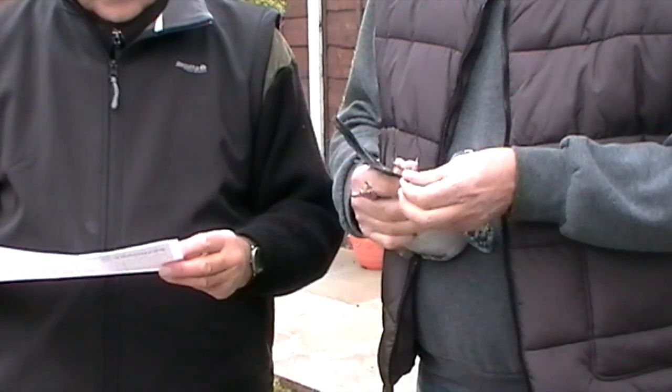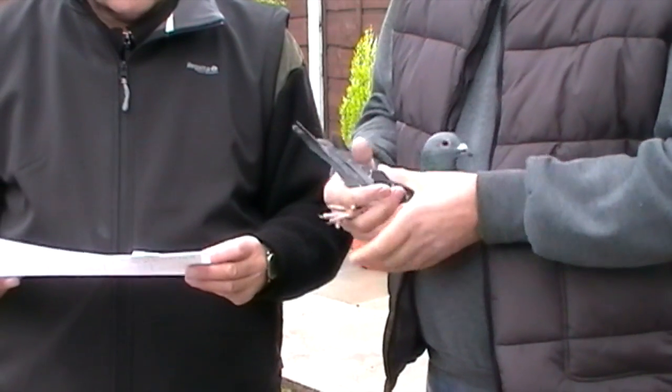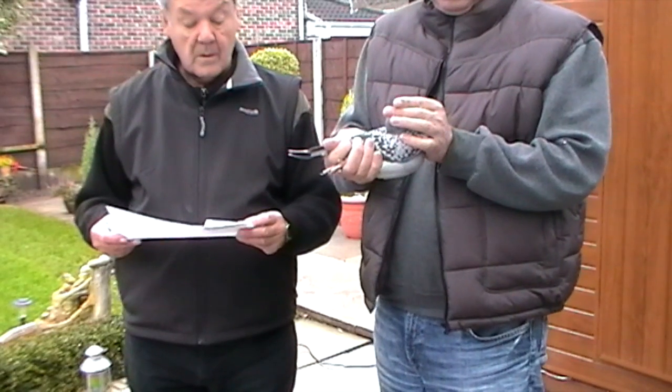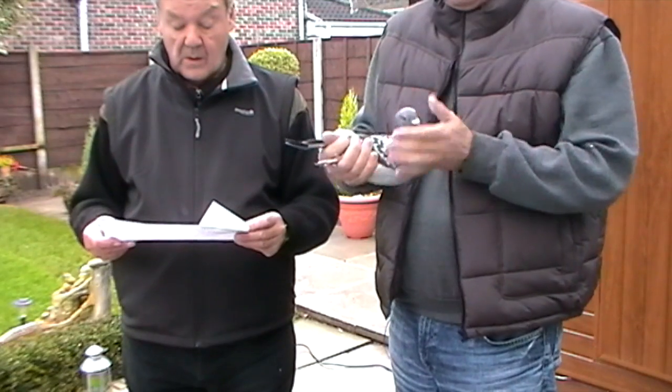This is a checker cock, GB14R 41435, another of those powerful pigeons, slightly longer cast than some of the others, and he's going to have a real good eye, this pigeon — real good for the eye sign enthusiast.